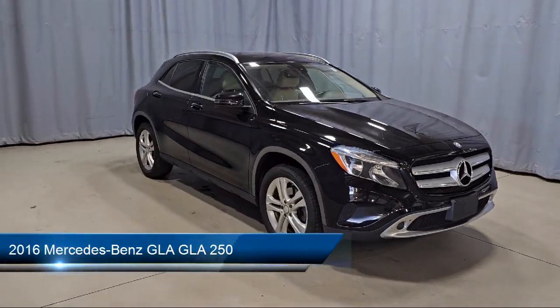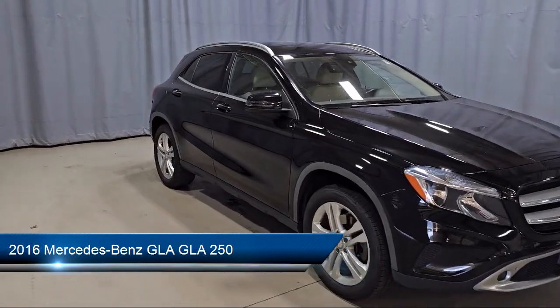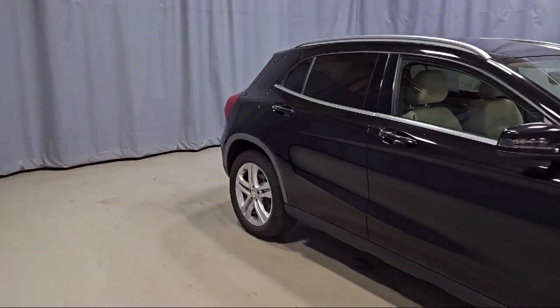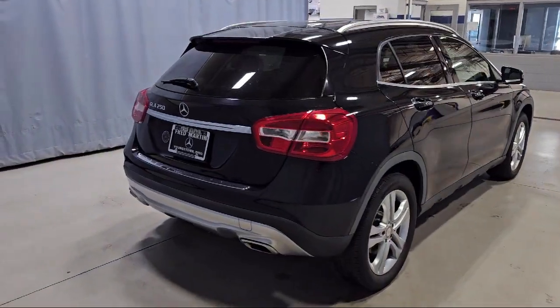It comes equipped with rain-sensitive windshield wipers, MB-Tex upholstery, front power seats, keyless entry, roof rack, weather band radio, and a premium audio system.